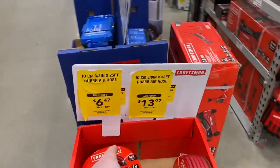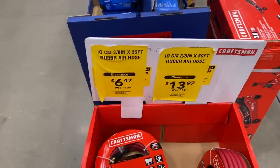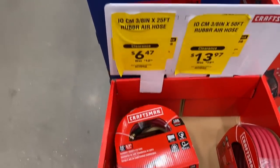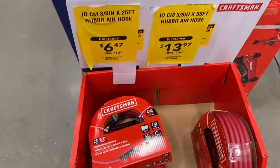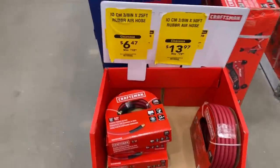When I walked in, we've got some air hoses here. A 50-footer and a 25-footer, both 3A. Pretty good deal on the 25-footer for $6 — not a bad deal. Three-year warranty on both. $14 for the 50-footer. Not a bad deal right now.